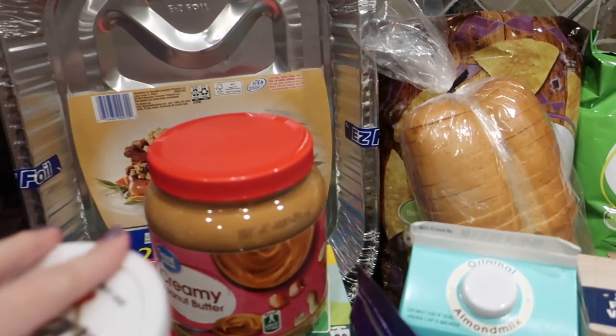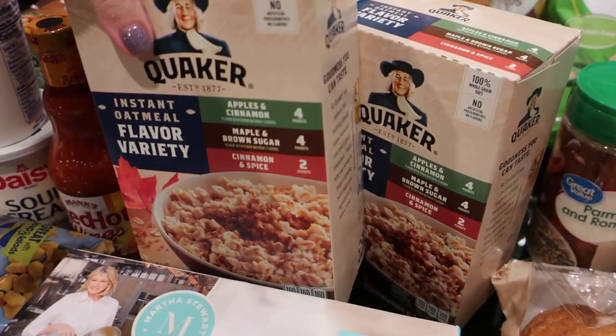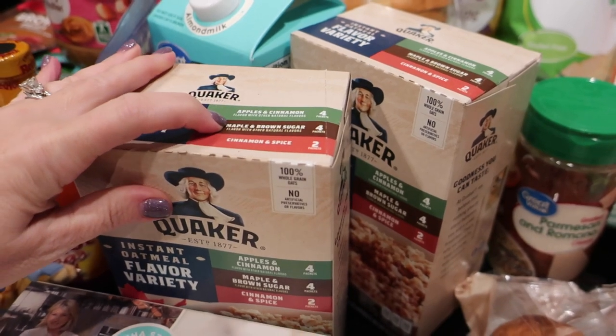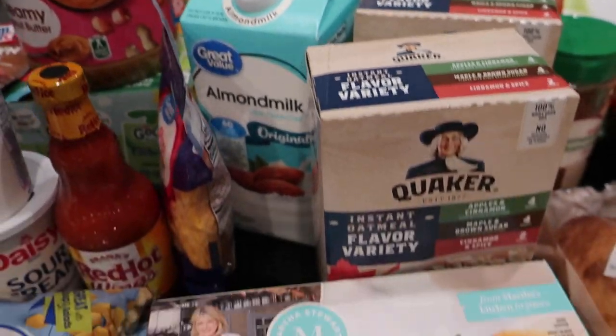Go-Go Squeeze for the kids to have for lunches. Some disposable roasting pans — I like doing the turkeys in those because then you can just toss it. Also some crunchy peanut butter to have on hand. There are a couple of flavored oatmeals here — apple cinnamon, maple brown sugar, and cinnamon spice — so people can have those for breakfast, and also some almond milk to have with cereal.